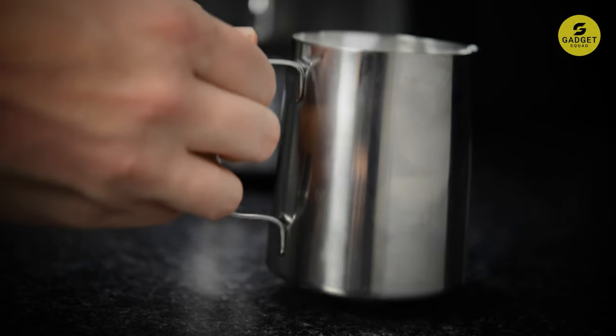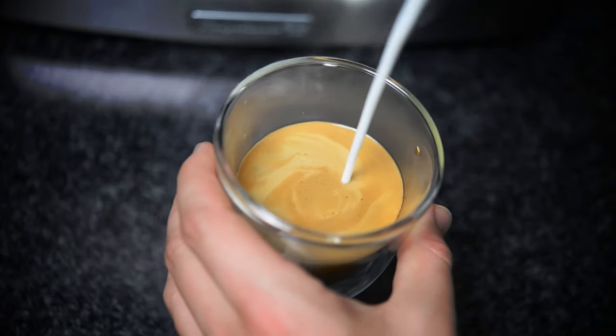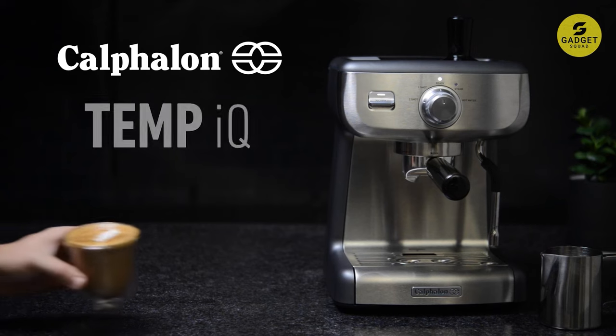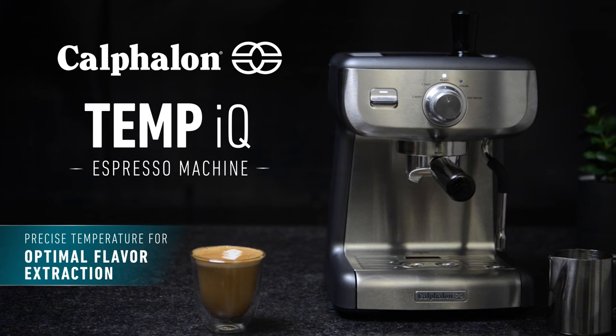With a removable 2.0L water reservoir and a cup-warming tray, this machine has convenience covered. For those who love a little froth, there's a steam wand ready to whip up cappuccinos, lattes, and more, just like your favorite coffee shops.